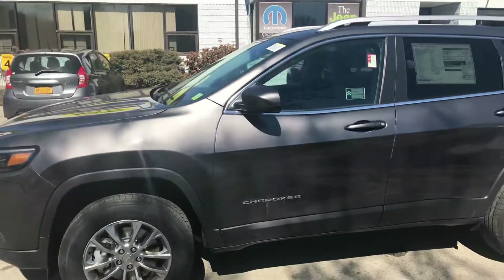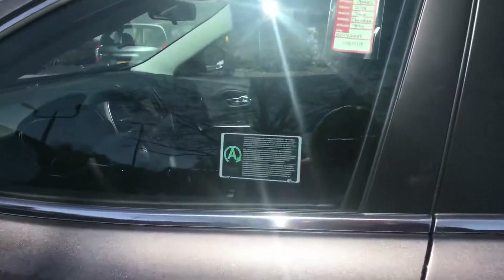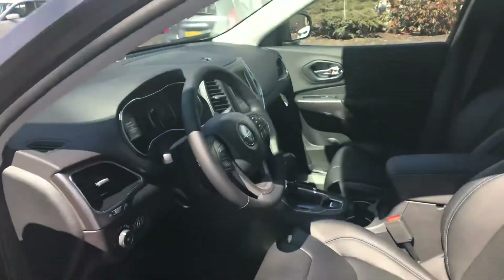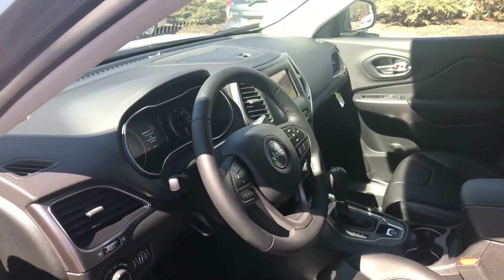If anybody's looking to tow behind a camper, this is a great option. It also has the cold weather group, which comes with remote start, heated seats, and a heated steering wheel — which is one of my personal favorite features on the vehicles.